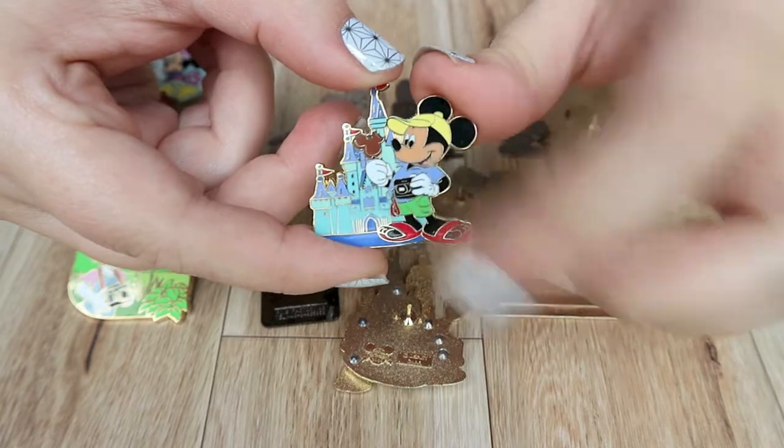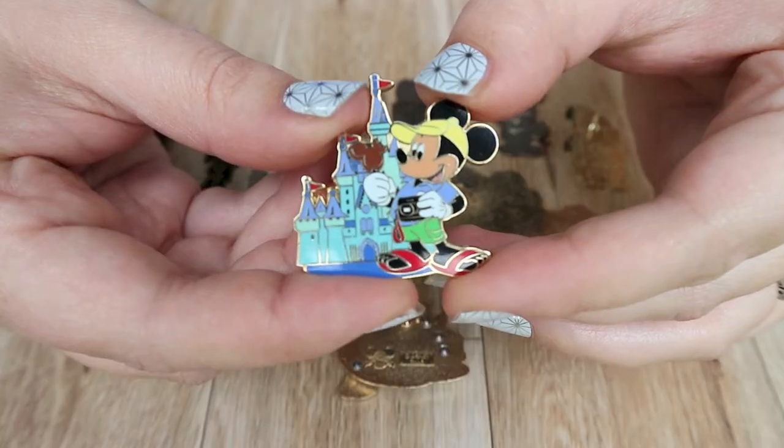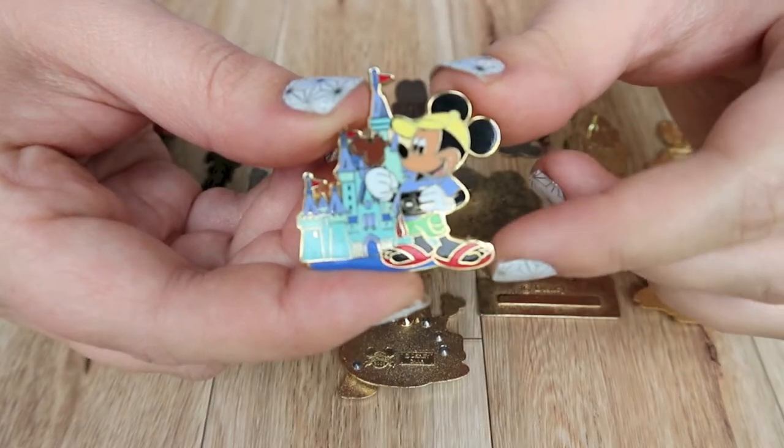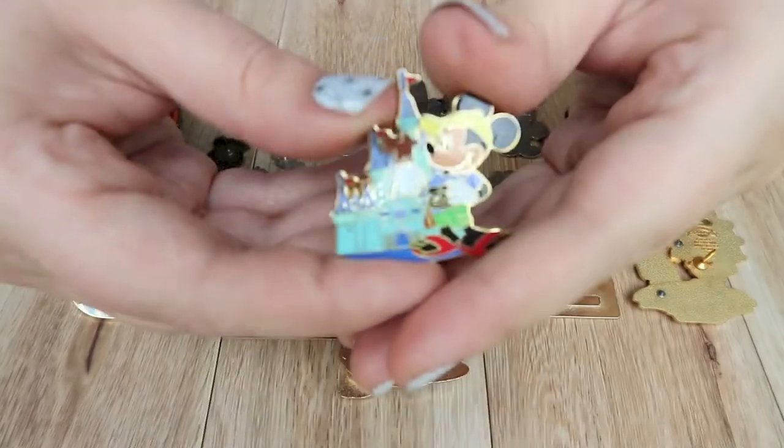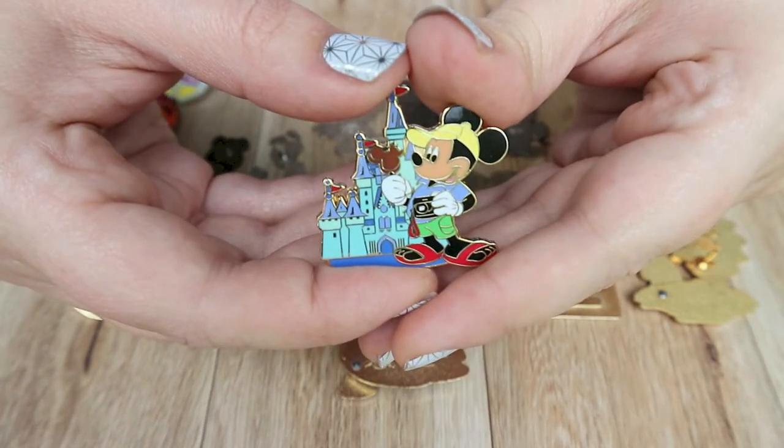This one has Mickey holding his camera and a Mickey pop, and he's standing in front of the castle. One of the things I think is really cute about this pin is that you can see Mickey in flip-flops and you can see his bare toes rather than his big typical yellow shoes. I think it's unique.